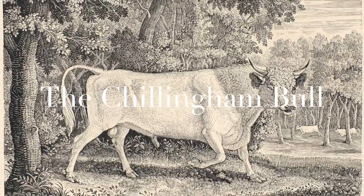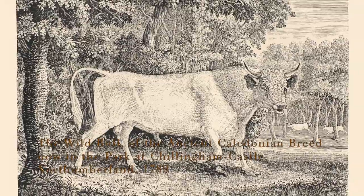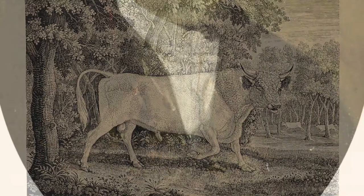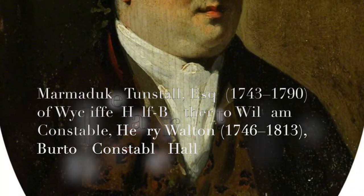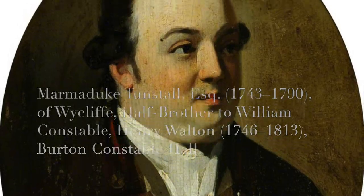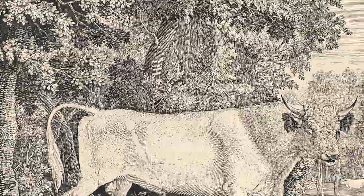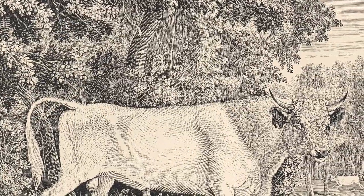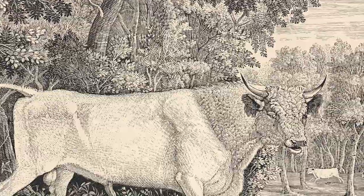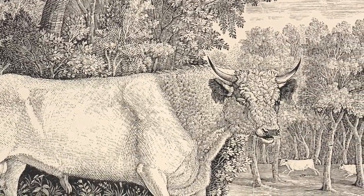The Chillingham Bull. Of all the images associated with Bewick's name, the large engraving of the Chillingham Bull, commissioned by Marmaduke Tunstall of Wycliffe, is the most famous. It was printed in 1789 with the intention of eventually accompanying an account of the wild white cattle being prepared by Tunstall. The cattle belonged to Lord Tankerville of Chillingham Castle, about 30 miles north of Newcastle.